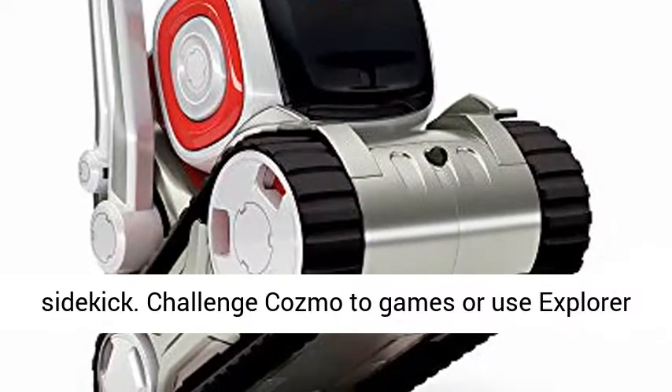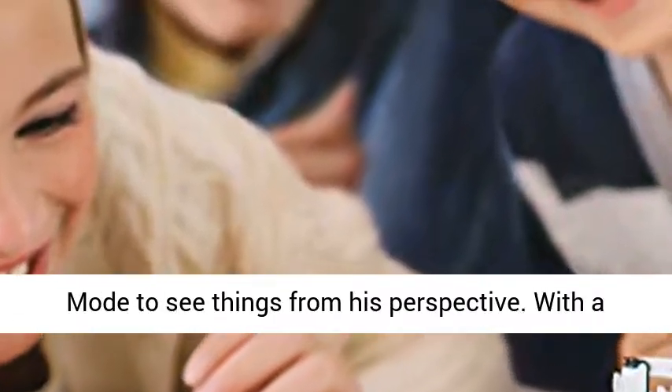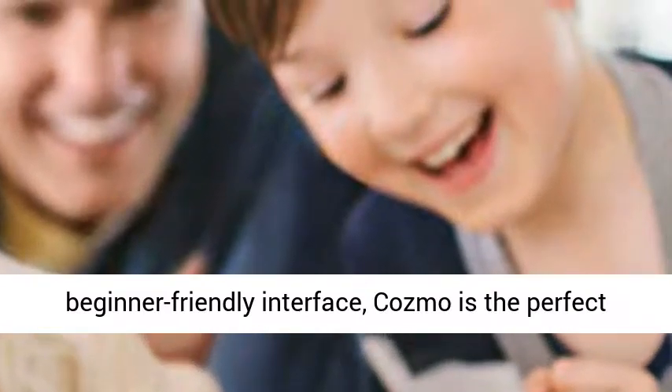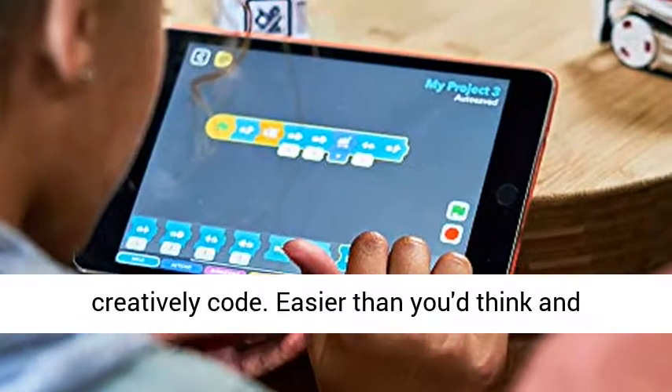Challenge Cosmo to games or use explorer mode to see things from his perspective. With a beginner-friendly interface, Cosmo is the perfect educational robot for kids and adults to learn to creatively code.